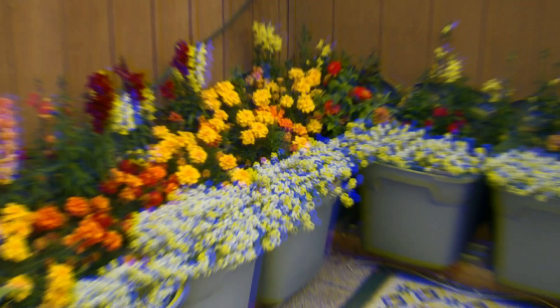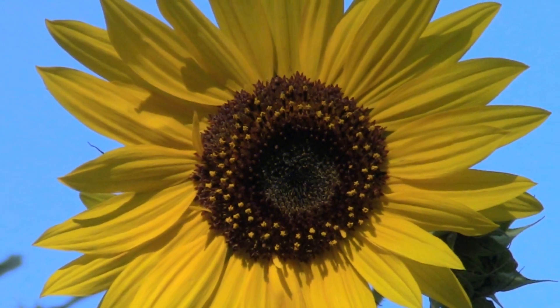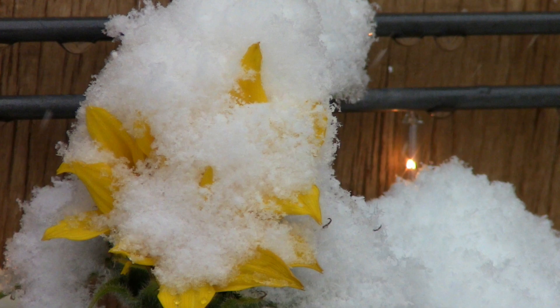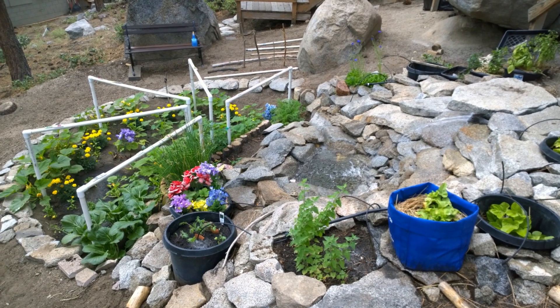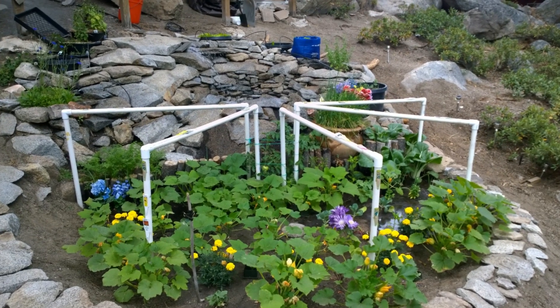This is the story of my Lake Tahoe garden. My garden is located on the crest of the Sierra Nevada mountain range on the south shore of Lake Tahoe. Sitting at 7,300 feet above sea level, this high altitude garden only has a growing season of June through September.